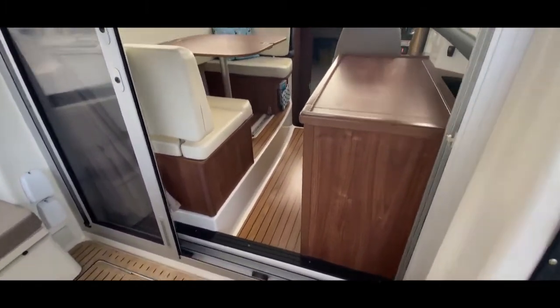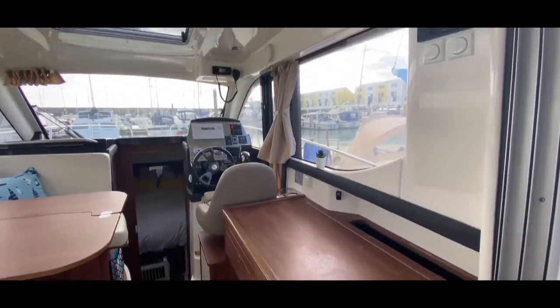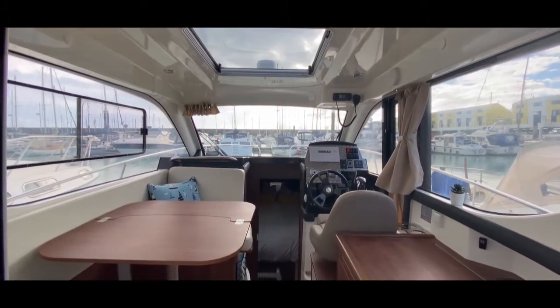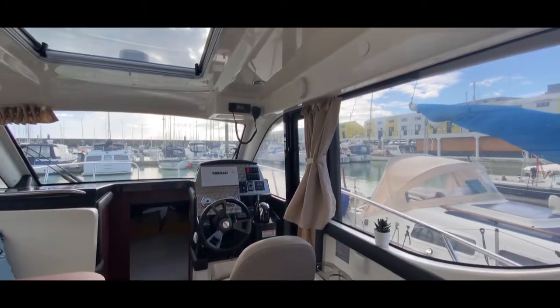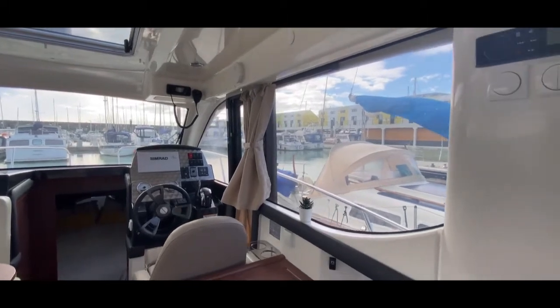Starting on the starboard side inside, let's notice the big windows everywhere — a great big screen up forward and windows port and starboard. There's an opening window on the port side and an opening door or hatchway on the starboard side, which is really great for communications and watch-keeping at sea.